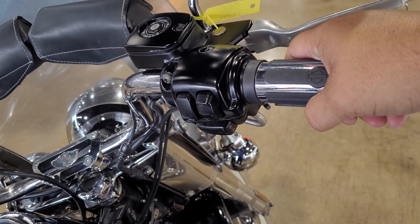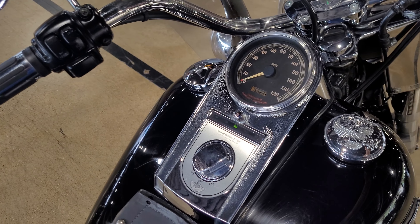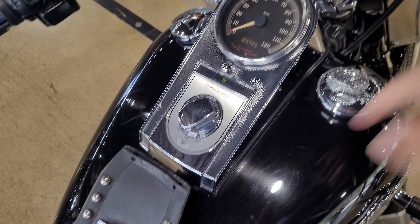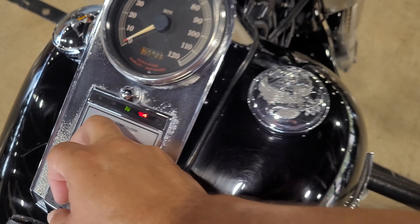Starts right up, no problem. 55,233 on the miles.